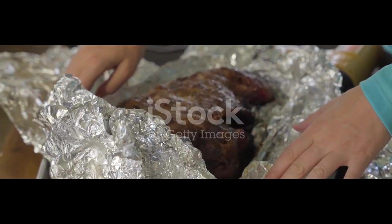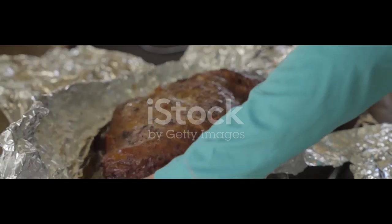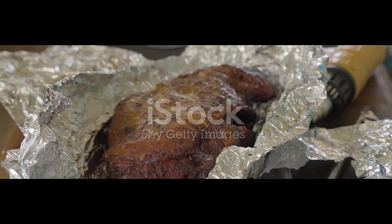Once the aluminum foil has been produced, it is wound onto large rolls and cut into various standard-sized rolls or sheets depending on customer requirements. The finished aluminum foil is then packaged and labeled for distribution to manufacturers, retailers, and other end users.